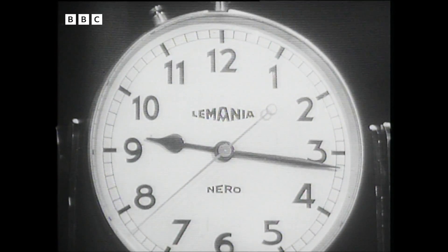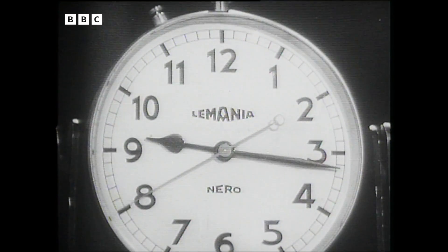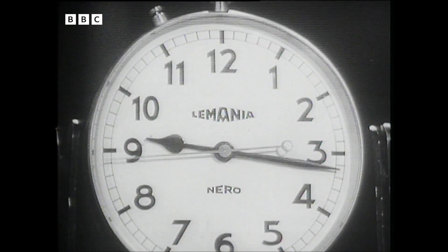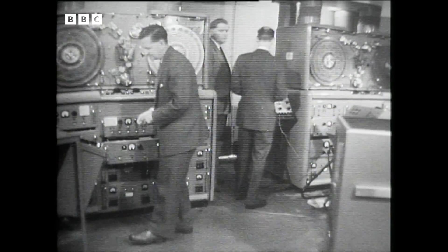Good evening. I want you first of all to look at this clock and to remember the time that it says, just after 9:16. The reason for asking you to do this right at the beginning of Panorama tonight has all to do with Vera, the Vision Electronic Recording Apparatus — the new machine which is in programme service tonight for the first time at the BBC's research department at Nightingale Square in South London.